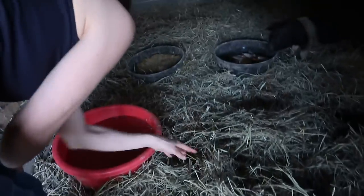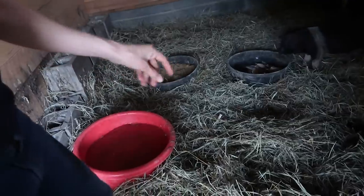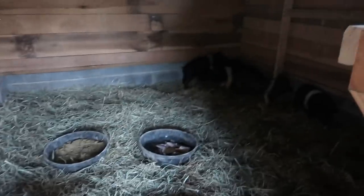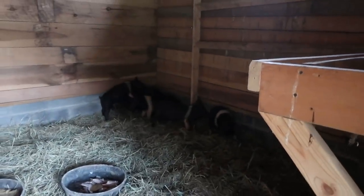Evening checkup on the pigs: they spilled some water but the main water is still clean. A little hay got in by accident when moving it. They haven't eaten all the grain but they did eat some, which is encouraging. Tomorrow they're going to get skim milk — we'll soak their grain in it right away.